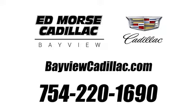Call us today at 754-220-1690. For value and for service, it's Ed Morse. We'll be right back.